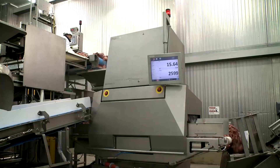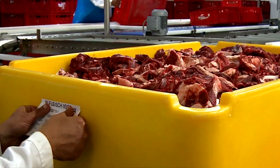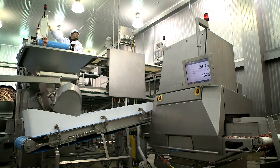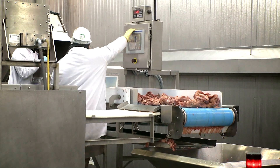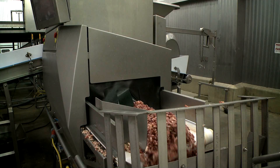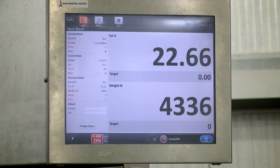Users of the Meat Master have found it to be at least 0.2 to 0.3 percent more accurate than alternative inline analytical solutions. Using the Meat Master tube, we're able to target a fat percentage for our batches, and we find it is very accurate in determining the fat percentage. Since we're able to set a target and hit it consistently, it's improved our yield.